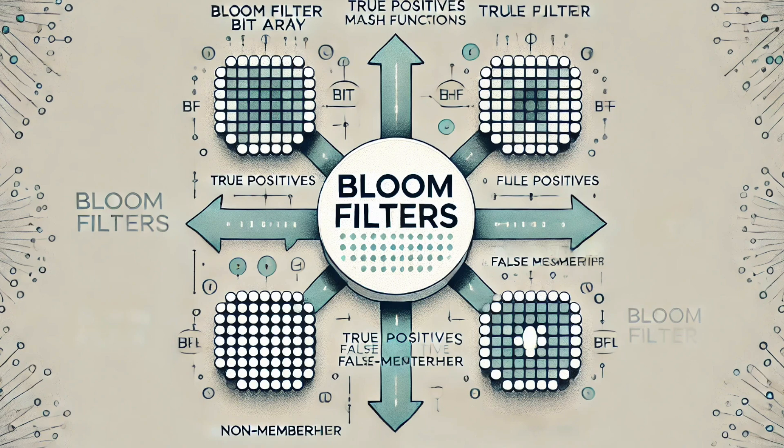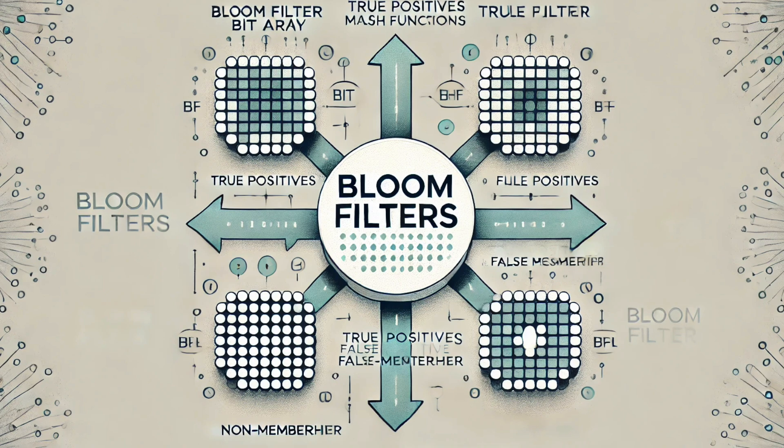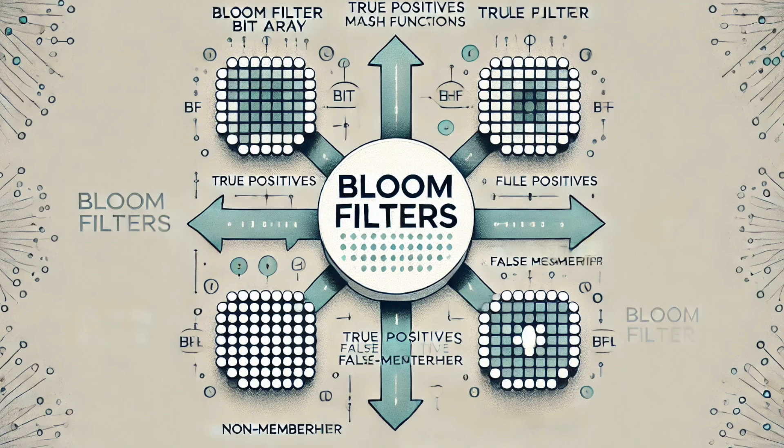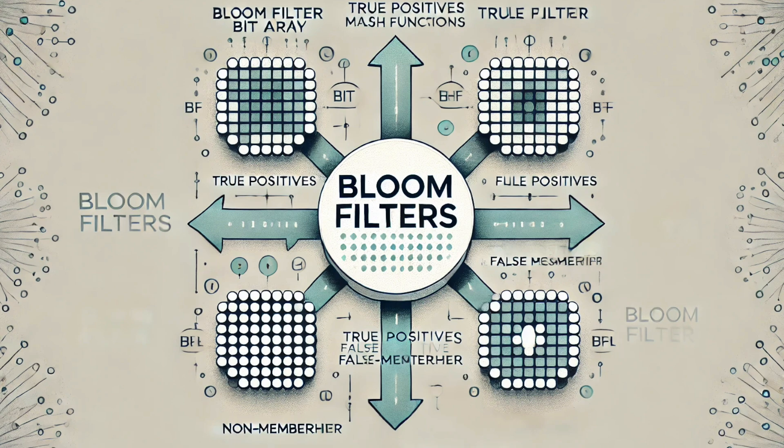Bloom filters have been getting refined and improved over the years. One limitation of the original bloom filter is that you can't delete things — once you add something to the filter, it's stuck there. That's where the counting bloom filter comes in. Instead of a simple bit array, it uses counters. When you add something, you increase the counter, and when you remove something, you decrease it. So it's like keeping track of how many times something appears instead of just whether it's there or not.